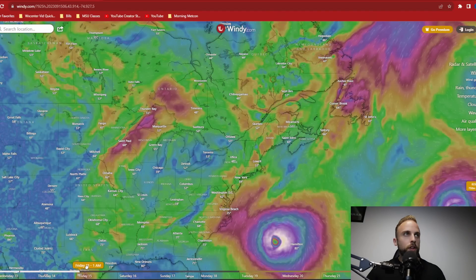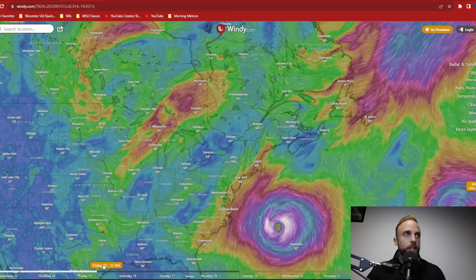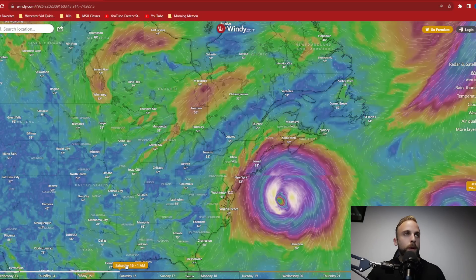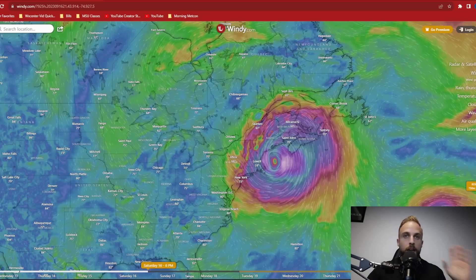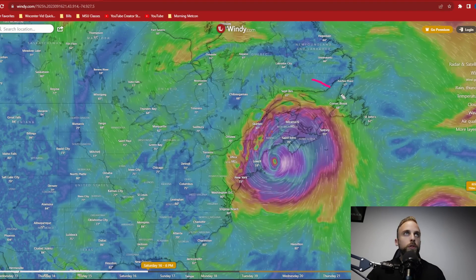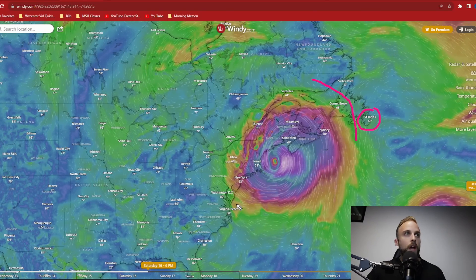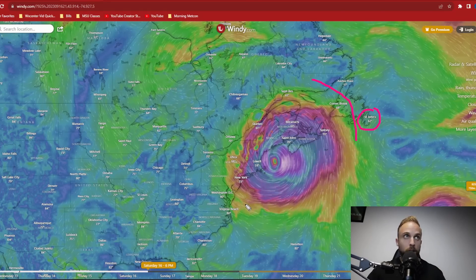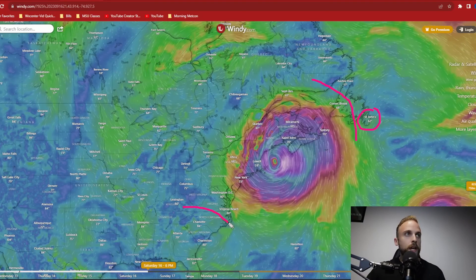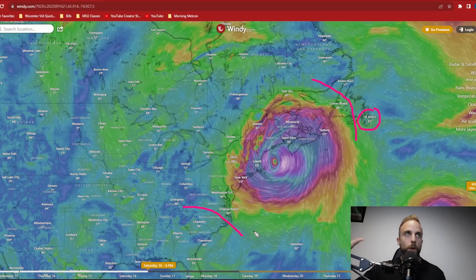As you go through time, his wind field begins to rapidly expand. We could possibly see tropical storm conditions along North Carolina, Virginia, into D.C., New York, and New Jersey as he prepares to make landfall. By the time we get to near impact, his wind field goes all the way up through Corner Brook, with effects felt out in St. John's, and winds from this storm's circulation felt all the way down towards Virginia Beach, Cape Hatteras, and North Carolina. That's just how widespread this storm is going to be.